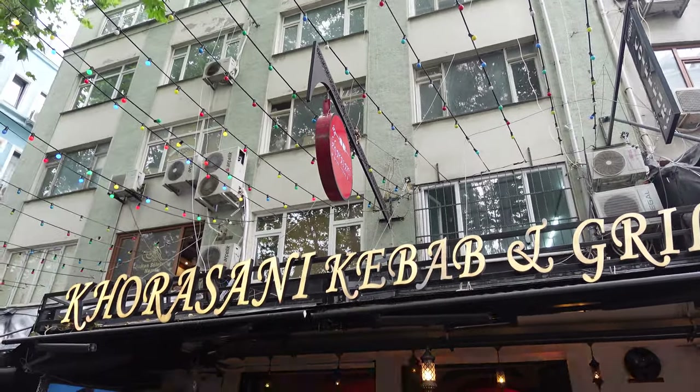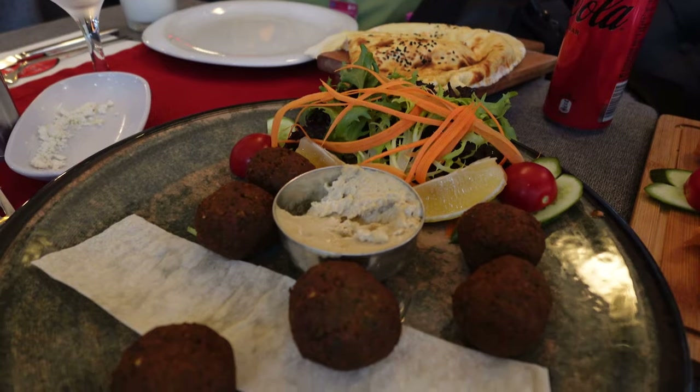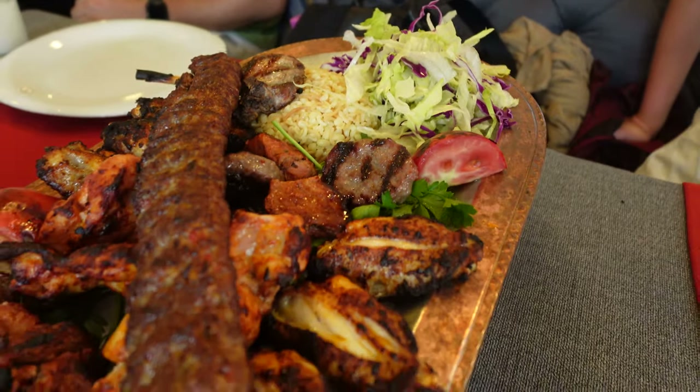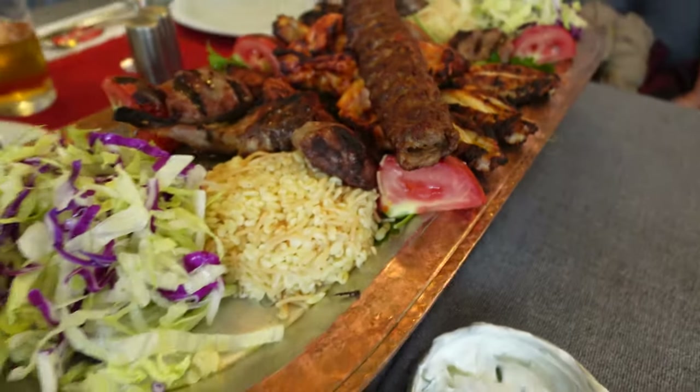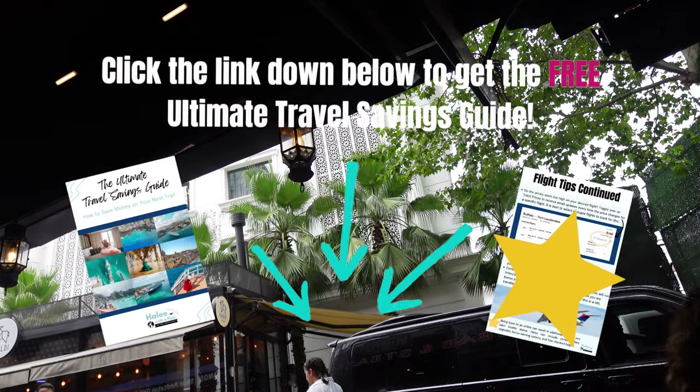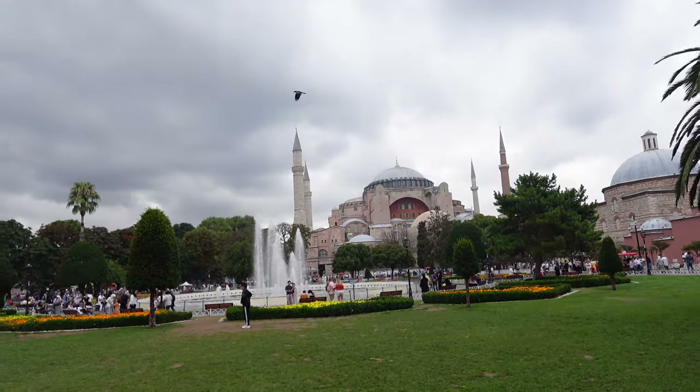Then we headed to lunch — everything we had was fantastic, and this restaurant is actually on the Michelin guide. After we wrapped up lunch, we did try to go back to Hagia Sophia, but the lines were still incredibly long, and we only had a short amount of time being there on a cruise.